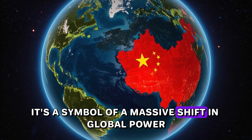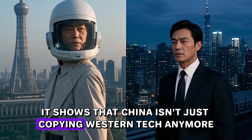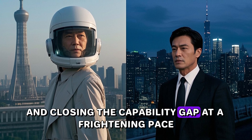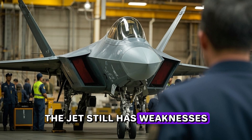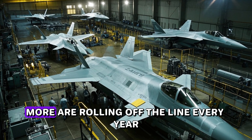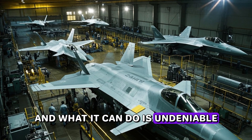It's a symbol of a massive shift in global power. It shows that China isn't just copying Western tech anymore — it's innovating, adapting, and closing the capability gap at a frightening pace. The jet still has weaknesses, and its final engine is still a work in progress. But it's in full production, with more rolling off the line every year, and what it can do is undeniable.